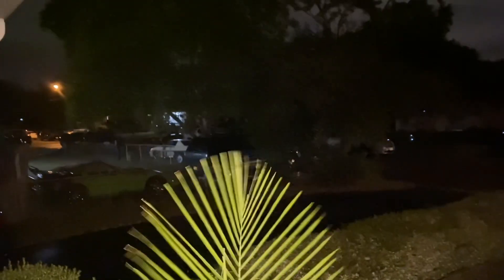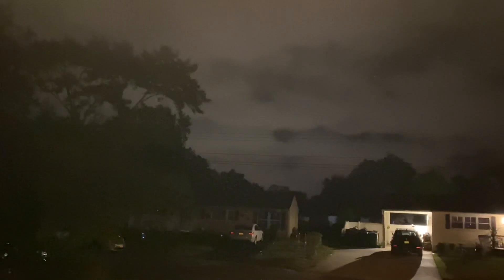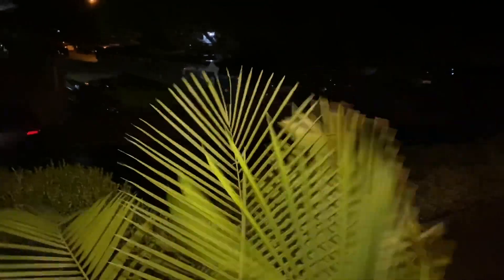The storm seems to nearly be in full effect. It's pretty windy and starting to rain out. There's going to be more updates, probably another one tomorrow.